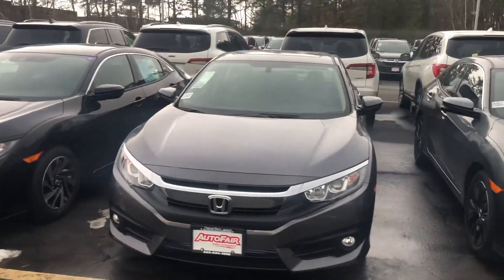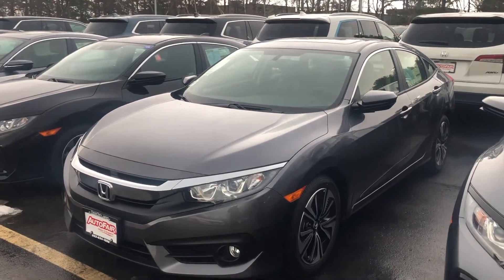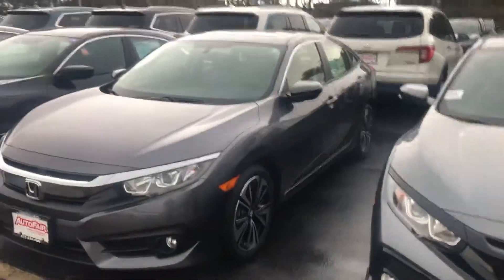Hello Alcina, Nick here from AutoFair Honda. Just want to get you a quick video on the car you inquired about online. Looks like you're looking at one of the last 2018 Honda Civics we have in stock, so it's definitely going to be one of the better deals here on the lot for us.